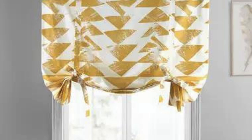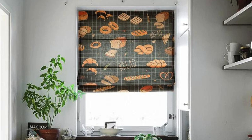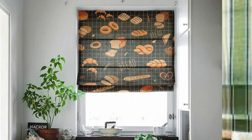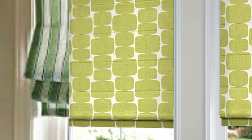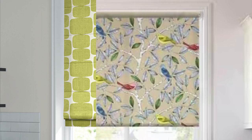Roman blinds also play a role in acoustics by helping to absorb sound within a room. The fabric material of the blinds can act as a natural sound absorber, making Roman blinds a practical choice for spaces where noise control is essential, such as bedrooms, home offices, or media rooms.